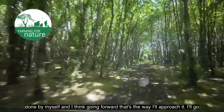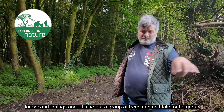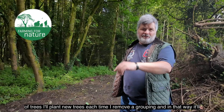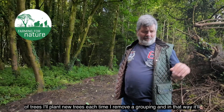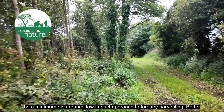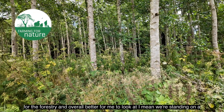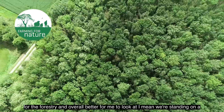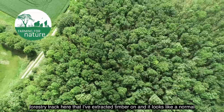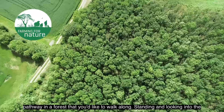Going forward, that's the way I'll approach it. I'll go for second thinnings and take out a group of trees, and as I take out a group I'll plant new trees each time. In that way it'll be a minimum disturbance, low-impact approach to forestry harvesting — better for the forestry and overall better to look at. We're standing on a forestry track here that I've extracted timber on and it looks like a normal pathway in a forest that you'd like to walk along.